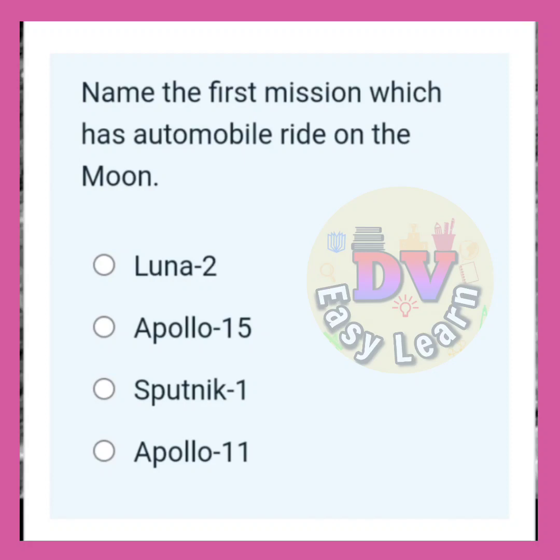Name the first mission which had an automobile ride on the moon. Correct answer: Apollo 15.